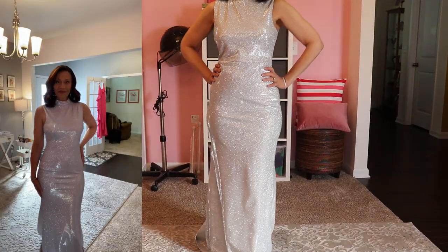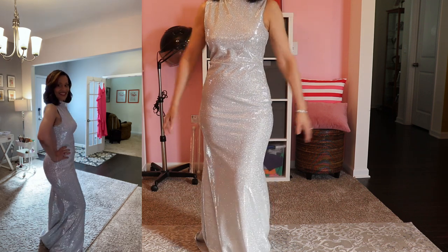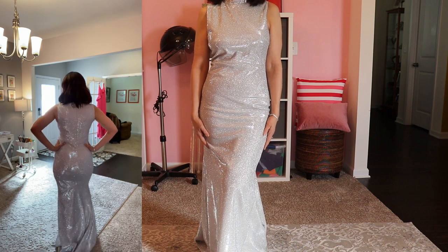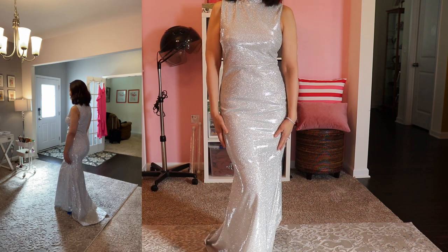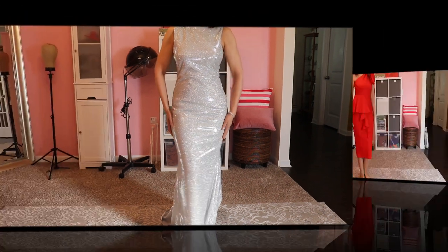Gown number two looks absolutely fabulous in low light because of the sparkles on it — it just sparkles. It's a form-fitting, full-coverage gown for women who want a dress that is elegant but not too flashy. This gown features a small train in the back for just the right amount of glam. Love this one.